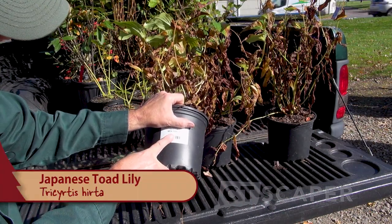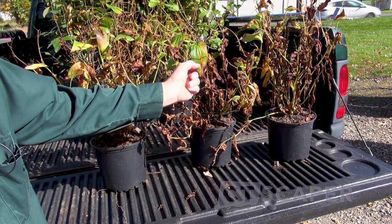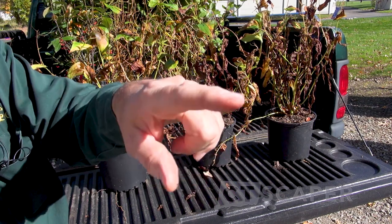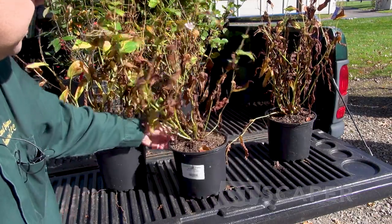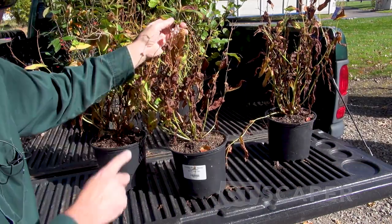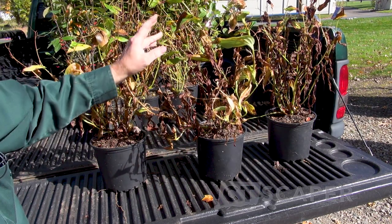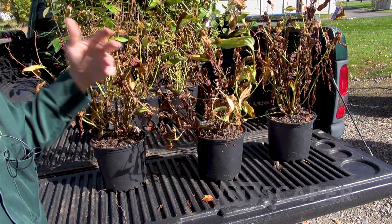This one is called Tricyrtis hirta, or the toad lily. This is actually the first year I've grown this — I planted some of these last year and totally forgot about them, and I'll go show you them in a minute. They actually bloom at this time of year, so there's a little bloom here. I went for the straight species; the nursery had a variegated one as well. These don't look like much now, but in late season they're blooming. It's October and these are blooming while other things are starting to die back.